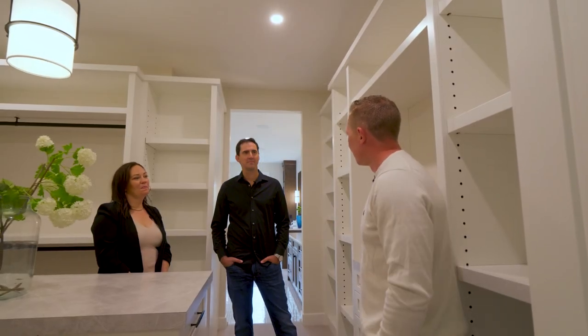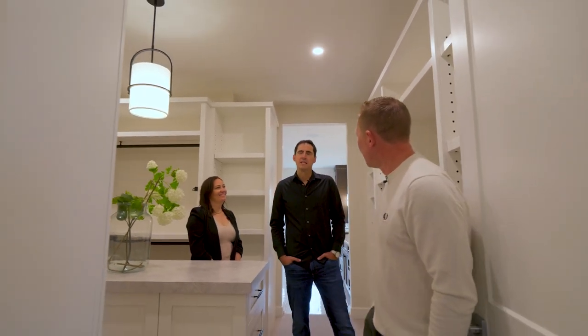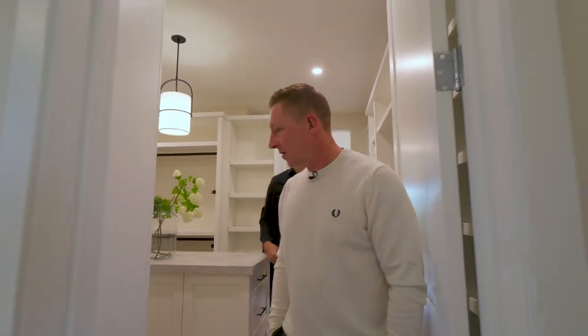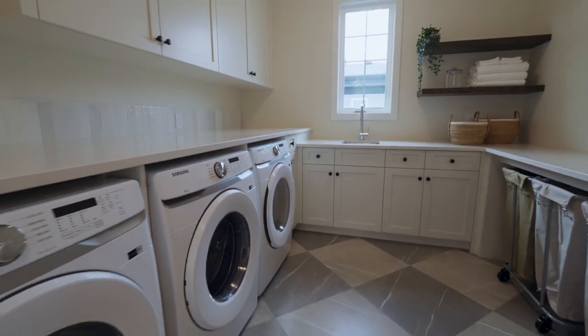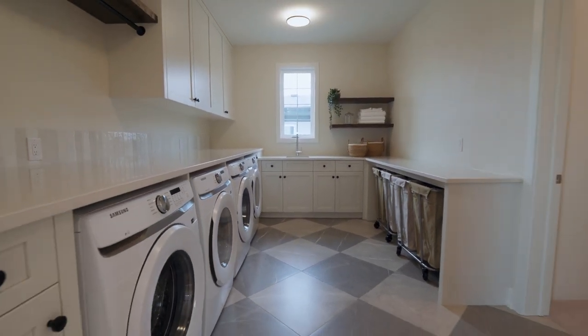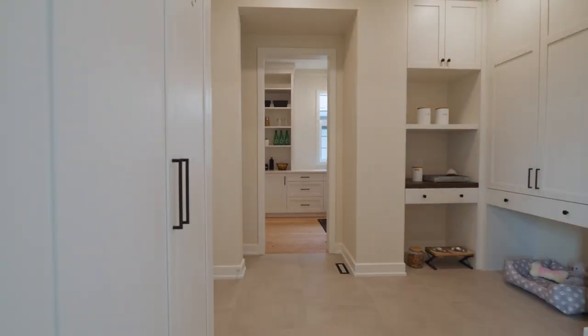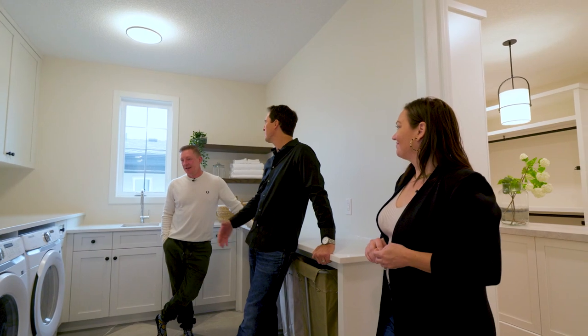What are some of the other things you've learned that people want when you're designing and building these houses? Function is such a big thing. What we have here — double sets of laundry, almost a huge laundromat — and spaces that you use every day, designing them so they're very functional just takes a little bit of the work out of the chores.